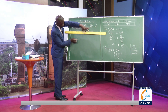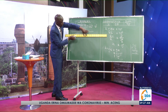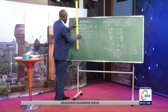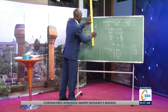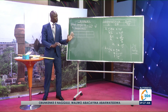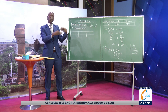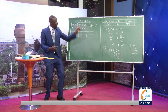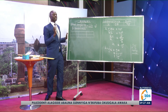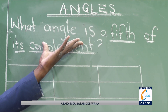Let's get started. Take your time — there is time for reading the question. Analyze it before you write down what you have analyzed. What angle is a fifth of its complement?